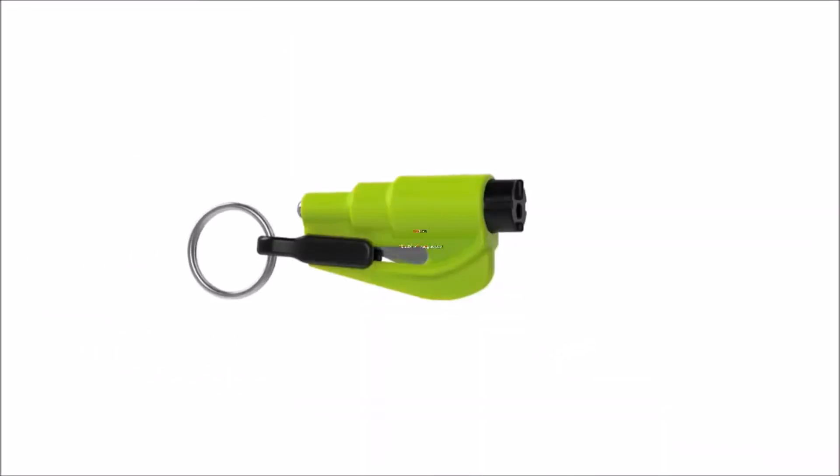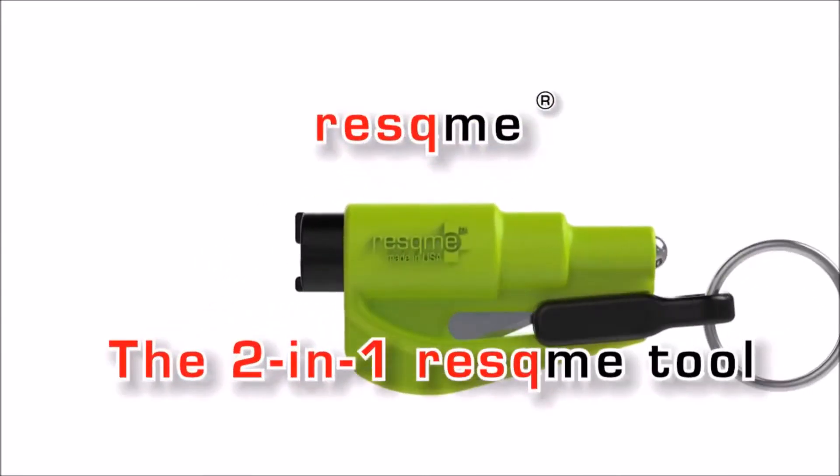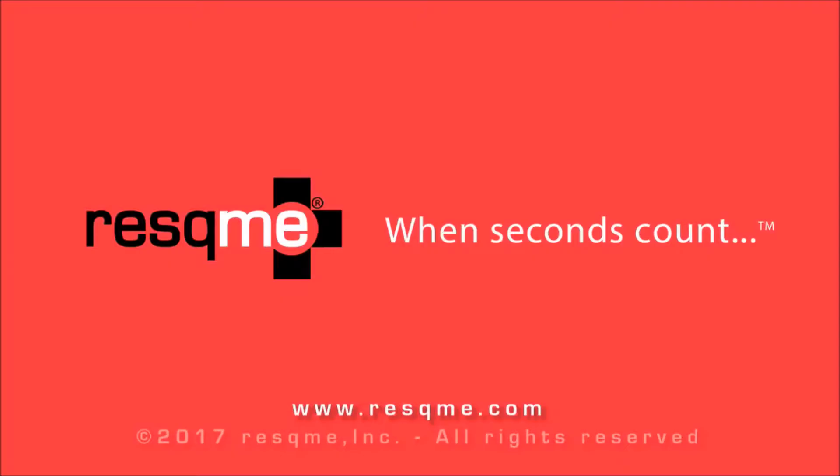The two-in-one Rescue Me tool cuts seatbelts and breaks windows. A Rescue Me product.